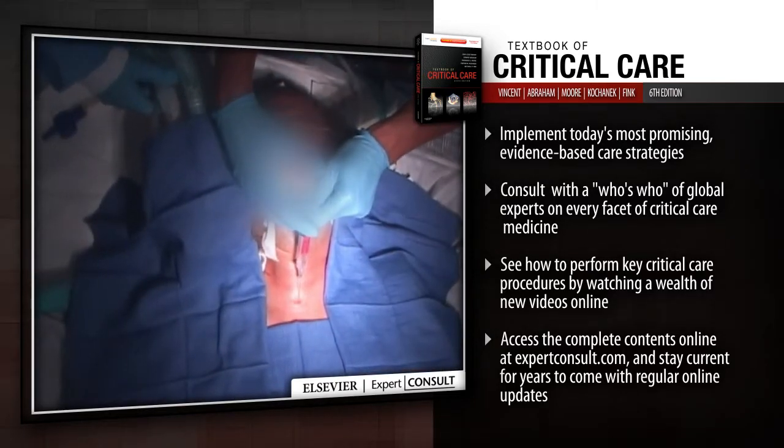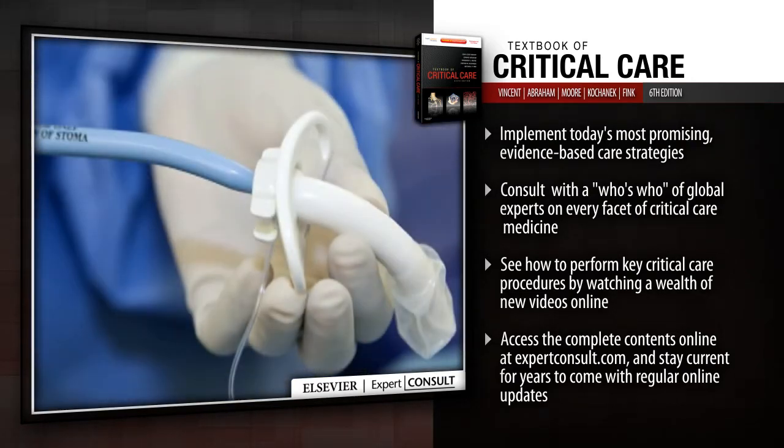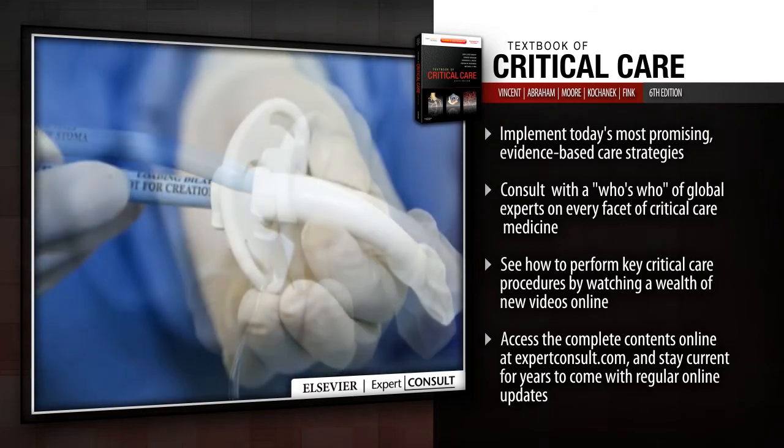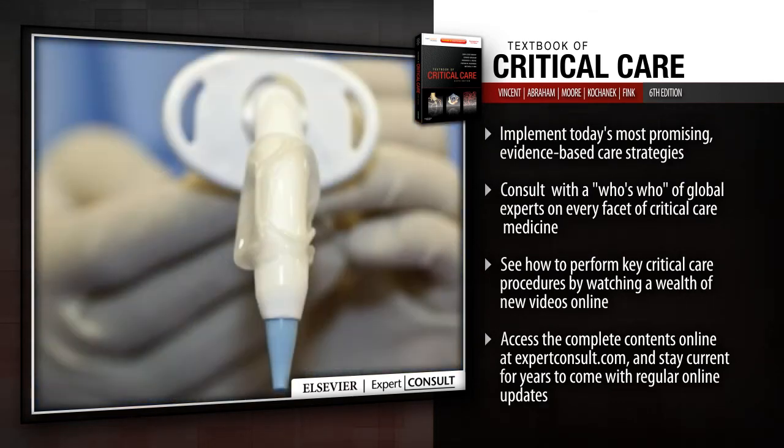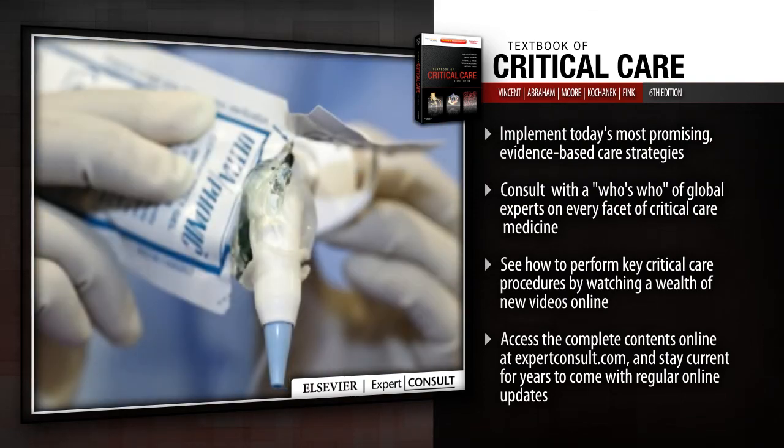See how to perform key critical care procedures by watching a wealth of new videos online. Access the complete contents online at expertconsult.com and stay current for years to come with regular online updates.